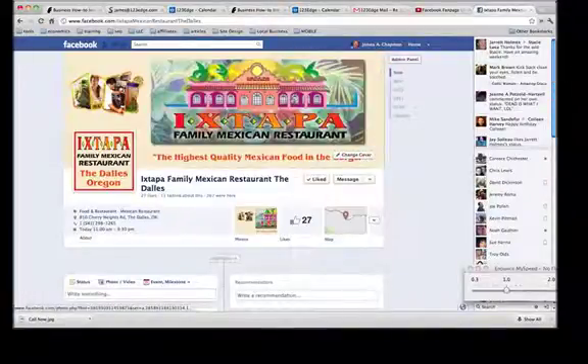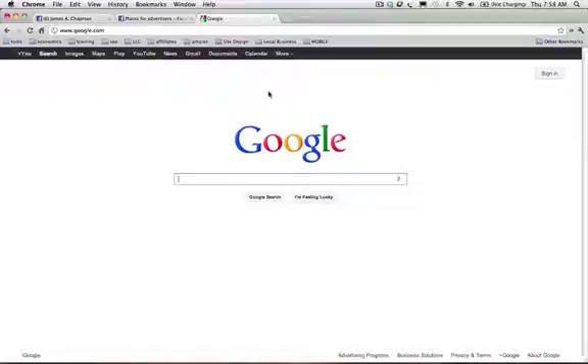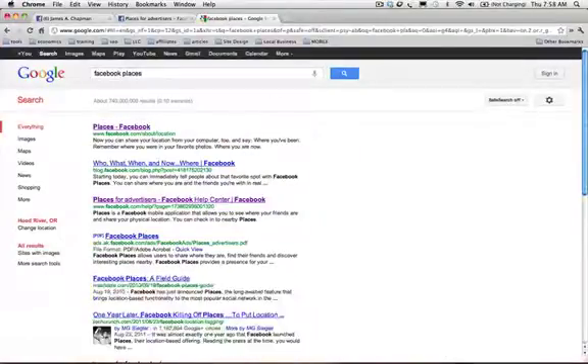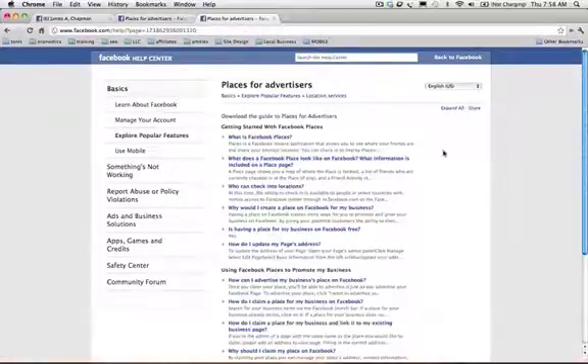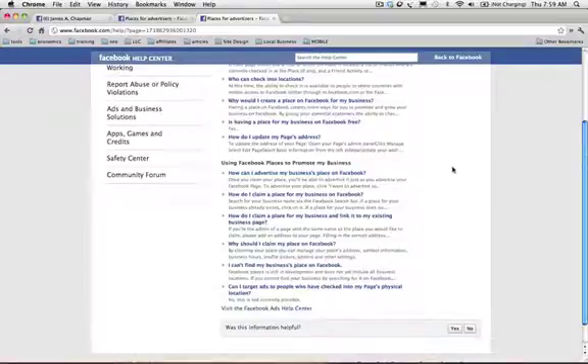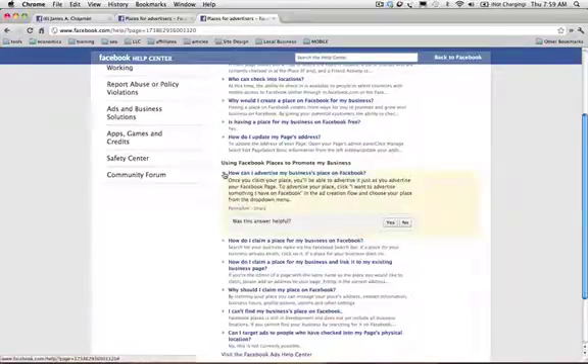I'm going to take you to the resource guide for this on Facebook Help. The best way to find that is just go to Google and do a search for Facebook Places. Don't go to the first result — go to the third result where it says Facebook for Advertisers. This gives more of the details, and everything I'm going to show you right now is really listed right in here. What you want to do is read through these FAQs here.